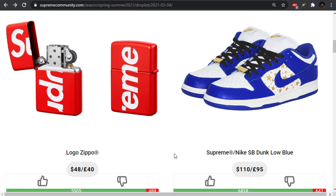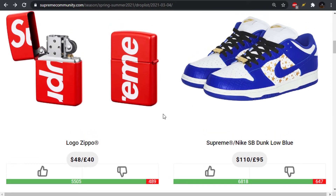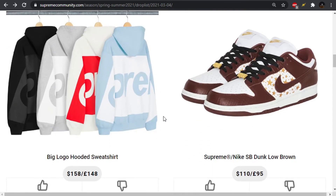Moving forward, we have the blue colorway of the Dunk Low, and I love this — I think this works. The previous iteration, I want to say they were Jordans. The most popular one was a baby blue, which is probably closest to this one. As far as the materials used go, I don't like the faux alligator skin or whatever this is supposed to be. But they look cool. As far as the Nike collaborations go, they put out a lot of stinkers, but these are a pretty good one.